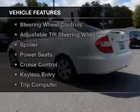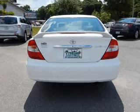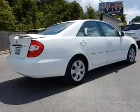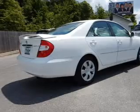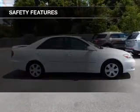The features include a power sunroof, electric trunk, leather seats, steering wheel controls, an adjustable tilt steering wheel, a spoiler, power seats, cruise control, keyless entry, and a trip computer. Safety was made a priority with these features.